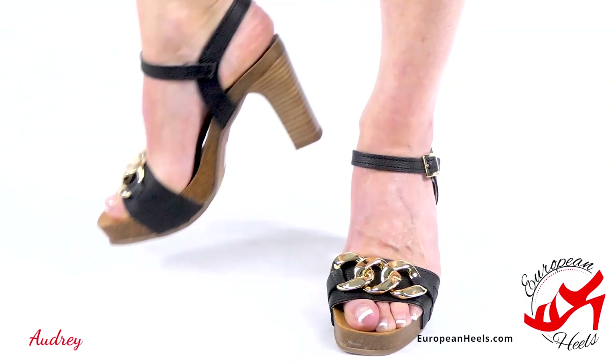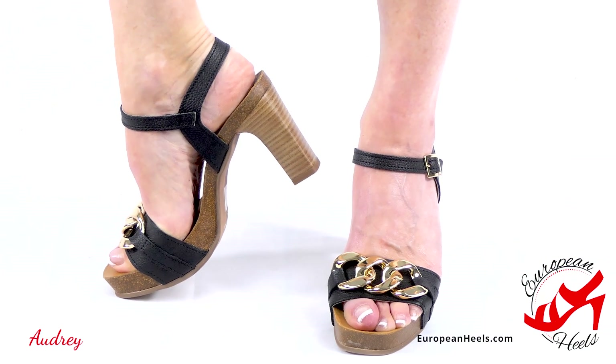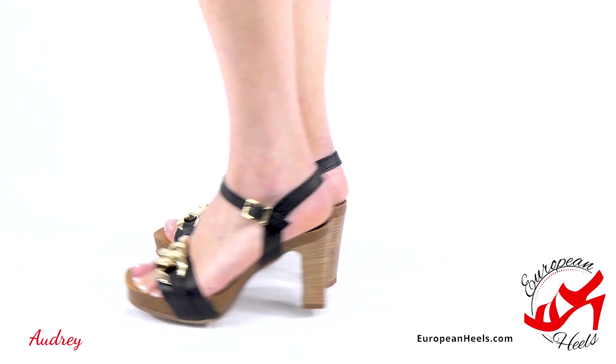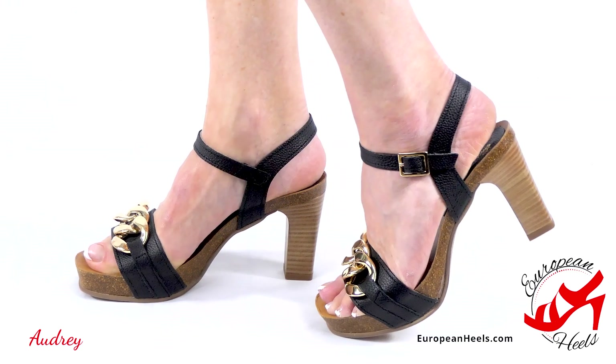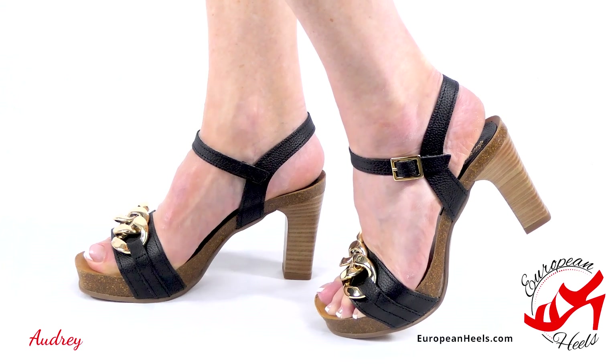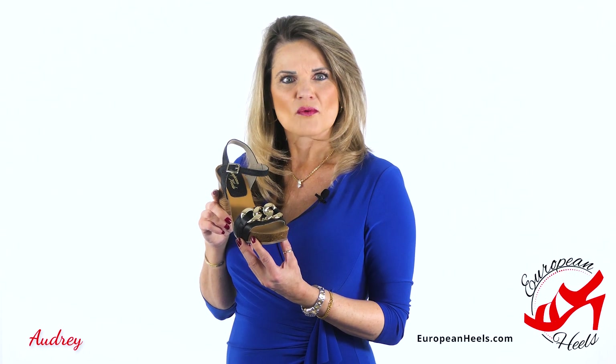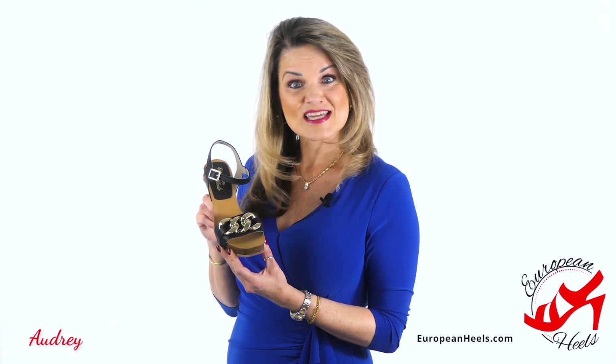Elegant and sophisticated black leather heels with beautiful gold links, memory foam underneath the ball of the foot, delicate ankle strap, gold buckle, and a one-inch cork platform. These are perfect for those moments when you want to make a refined statement.